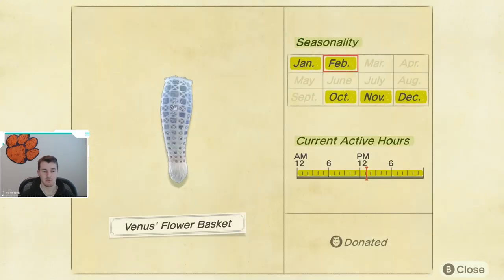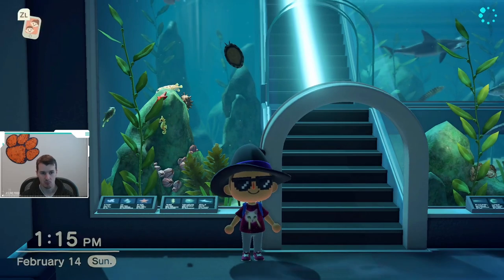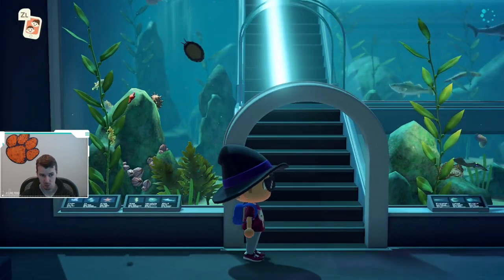Lastly, we have the Venus Flower Basket. This will be gone until October, so again, make this a priority. Good news is it is available all day long. However, I did find this one rather rare to find, so it is going to take you a little bit more time than something like the Oyster or the Sweet Shrimp.